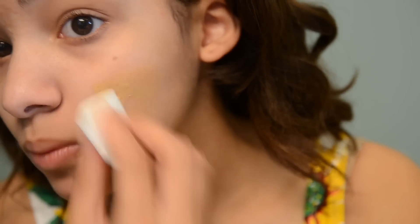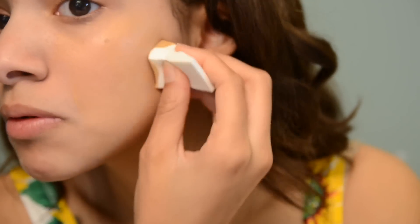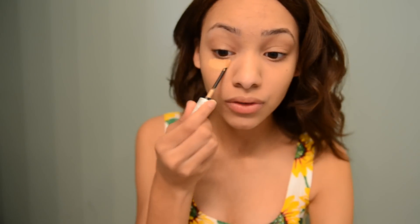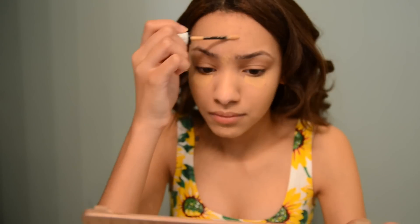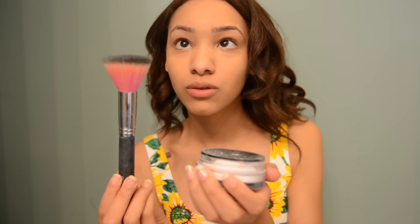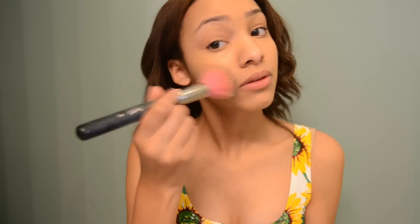Now let's get into the makeup. I always start by applying my foundation with a sponge. Next, I am taking a concealer — this one is from Revlon — and I just apply it on any blemishes that I have. Then I apply my Makeup Forever powder and just put that all over my face.